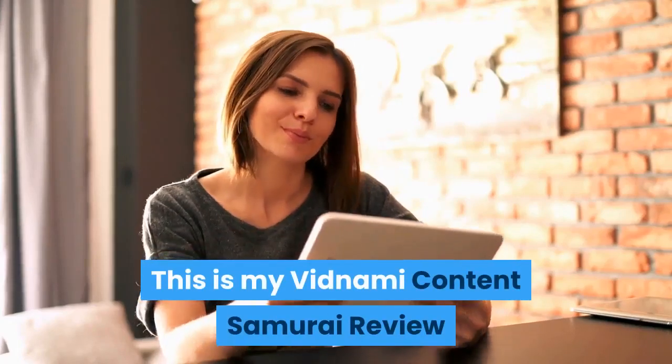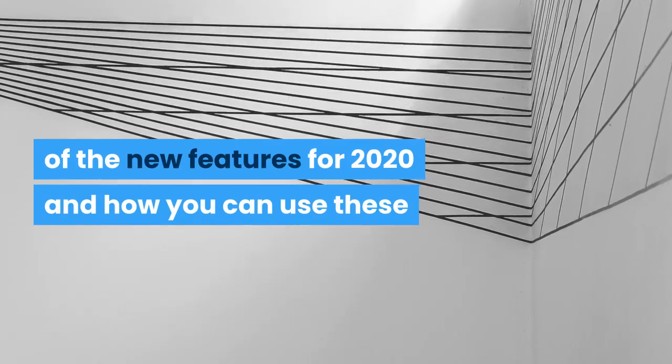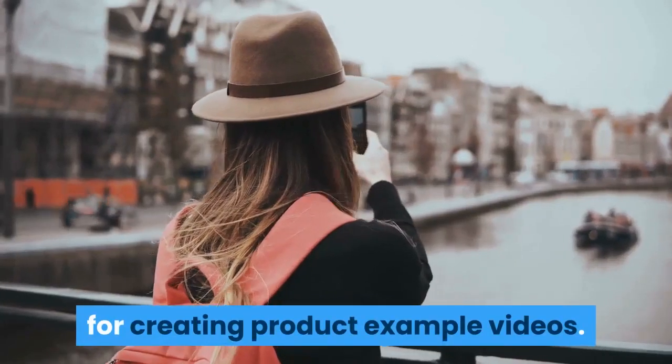This is my Vidnami Content Samurai review of the new features for 2020 and how you can use these for creating product example videos.